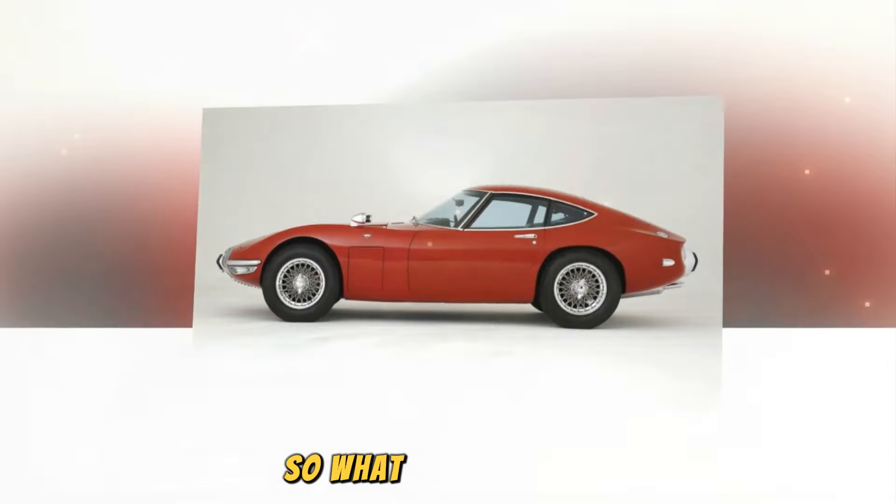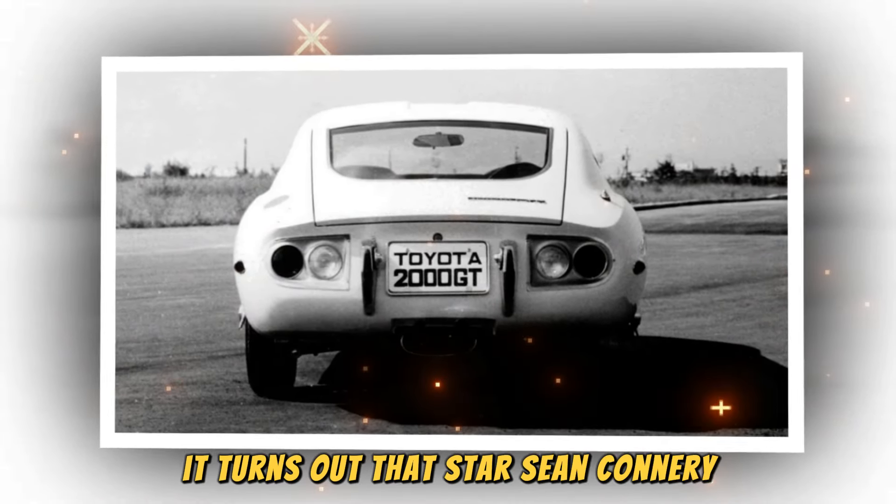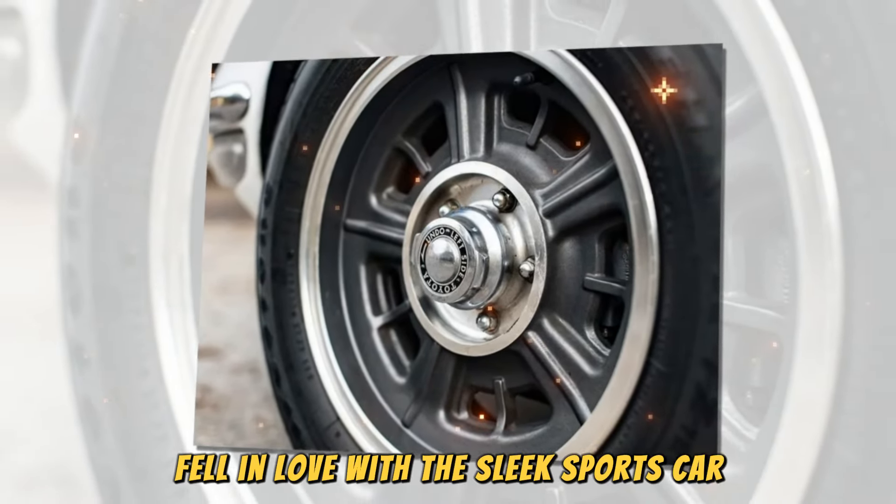A year after the debut of the first prototype, Toyota developed an evolution with minor design changes. A deal was made for the car to participate in the fifth James Bond film, You Only Live Twice (1967), which was filmed in Japan. It turned out that star Sean Connery was too tall for the cramped cabin, so the company built a unique roofless Targa-style version. This wasn't enough for the tall actor, and Toyota quickly converted two cars into full convertibles with folding roofs. The open-top 2000GT benefited from a short but important appearance on the big screen, and James Bond fans from all over the world fell in love with the sleek sports car, which successfully replaced the secret agent's Aston Martin.